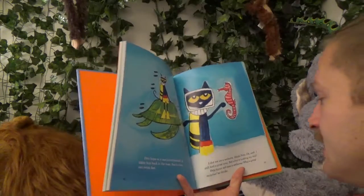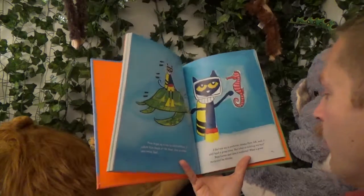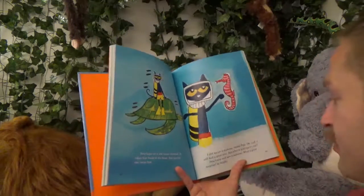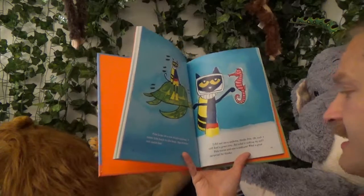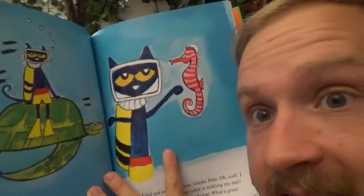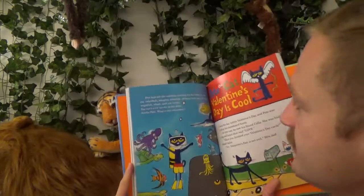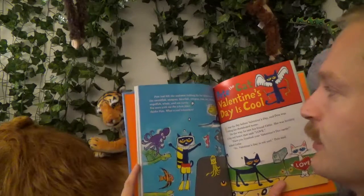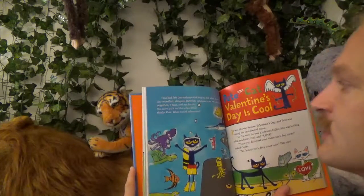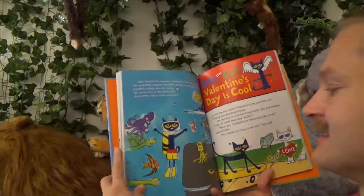"I did not see a seahorse. Oh well, I still had a great time. But what is tickling my tail?" Pete turns around. Surprise — it's a seahorse! What a great surprise. Pete sees the seahorse. Pete had felt the seahorse tickling his fur when he saw the swordfish, stingray, blowfish, octopus, crab, eel, jellyfish, angelfish, whale, and sea turtle. "You were with me the whole time! What a cool adventure, Mr. Seahorse."